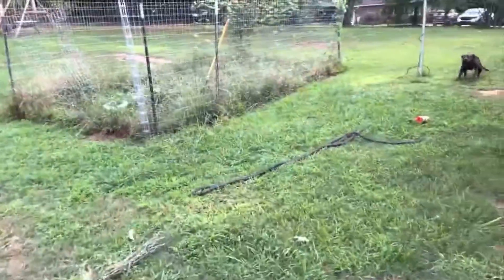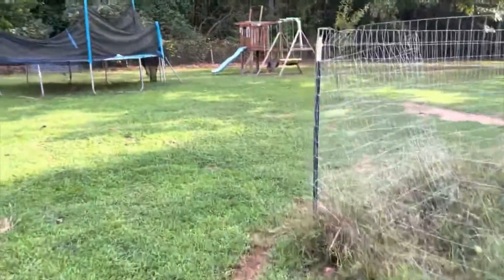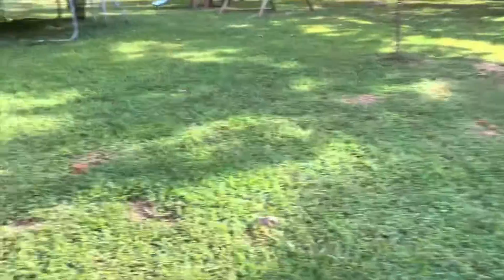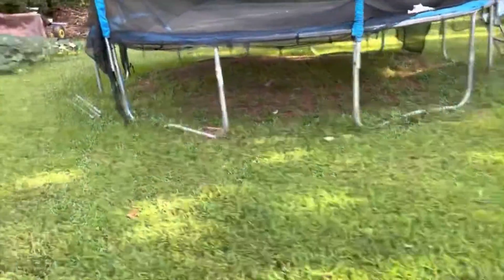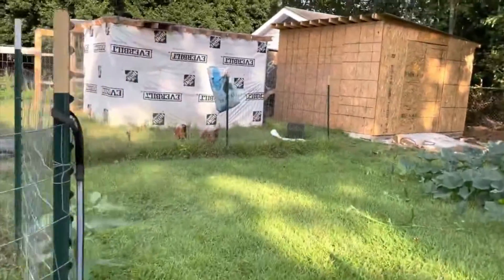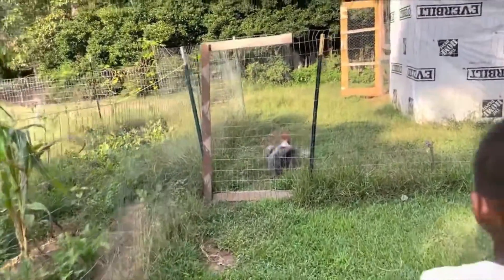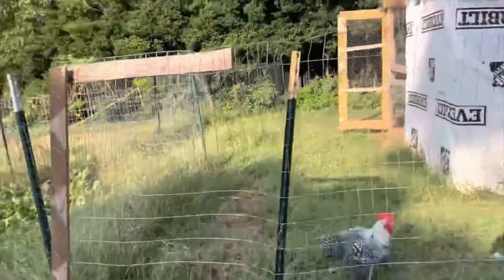All right, going to the coop. Hey, the rooster — he's actually guarding the door. Look at him. That's the rooster. He's got fat. He definitely grew since the last time I've seen him.